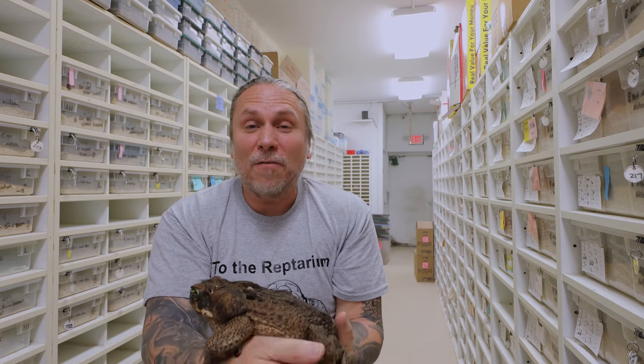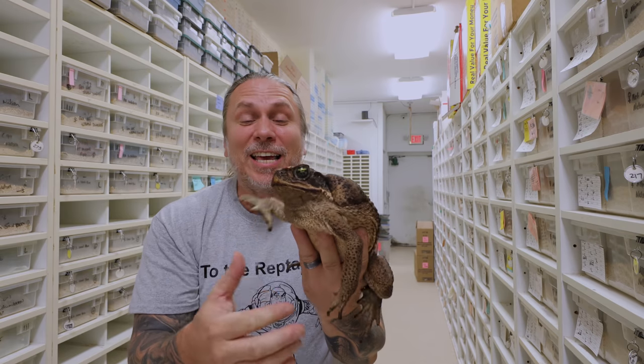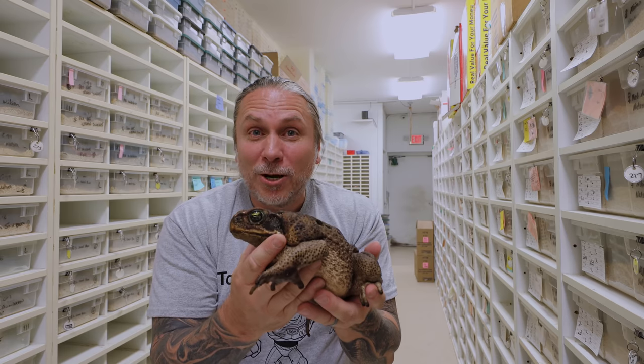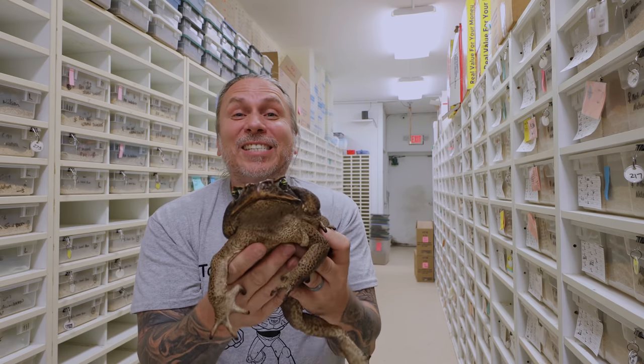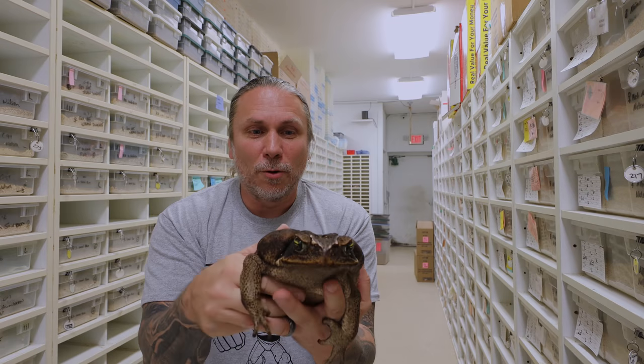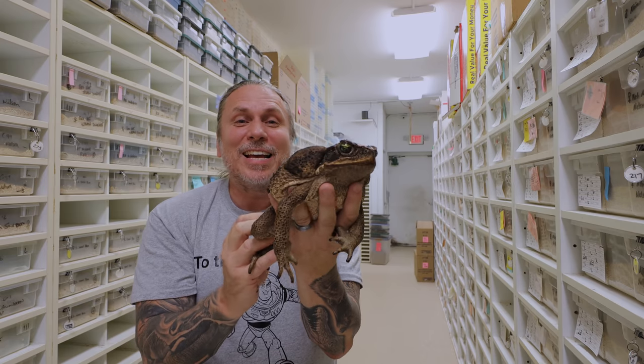This is a marine toad, and I've always wanted to get a marine toad because they are great for educational purposes. Over at the Reptarium, we can take them out and the kids can play with them. They're usually pretty good when it comes to not peeing on people. Look at how huge they are. These happen to be the Cyrenaia marine toads, which are the largest of the marine toads. That thing is incredible.